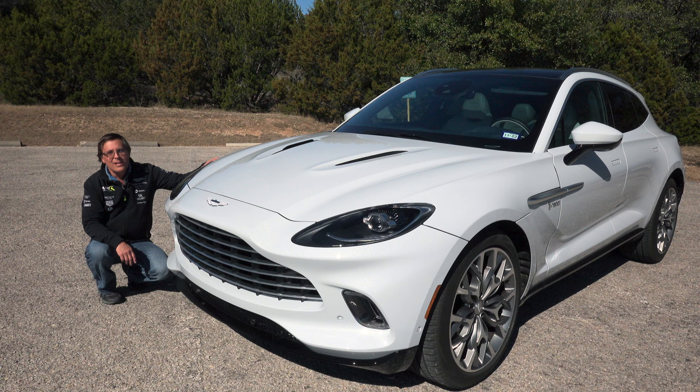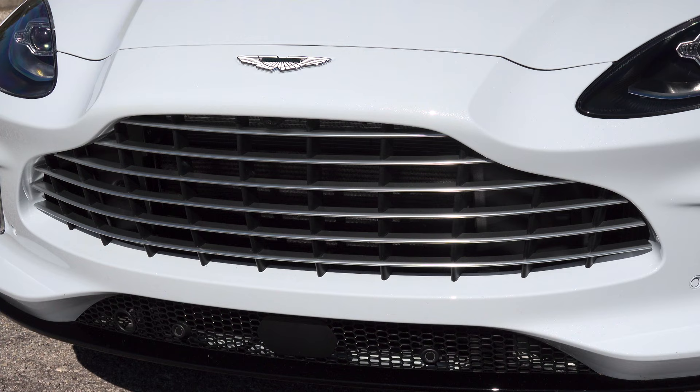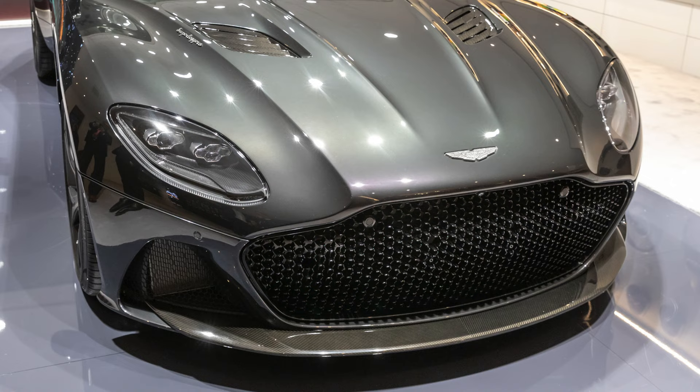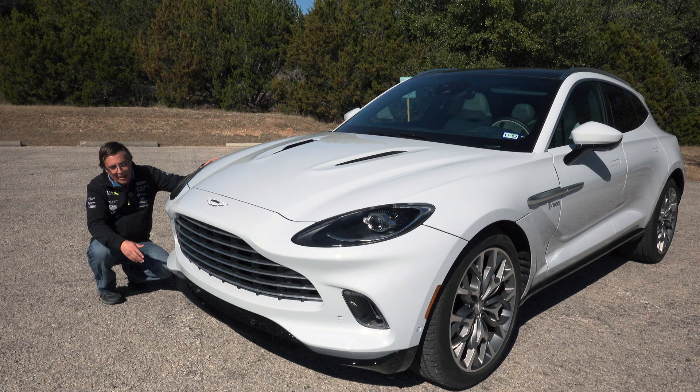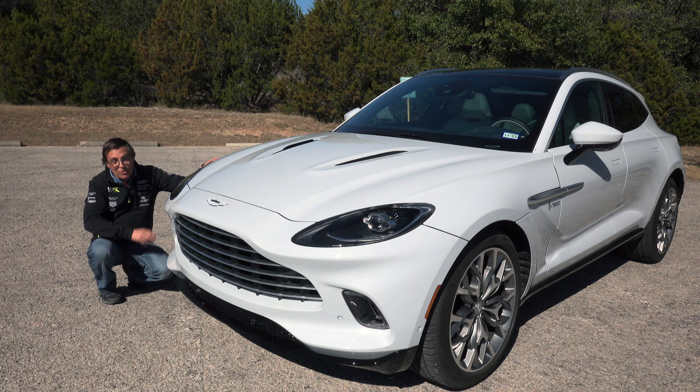The thing that stood out to me the most when I first saw the DBX was the front end. The front end of this is my favorite front end of any of Aston Martin's current lineup. A lot of that has to do with the proper Aston Martin grille — it's not some cheap chicken wire looking grille, it's not a plastic oversized egg crate grille. It is a proper DB5-inspired metal slatted grille, the way it ought to be on an Aston Martin. The headlights, hood vents, and the giant Aston Martin badge all look great — the whole front just looks like an Aston Martin.